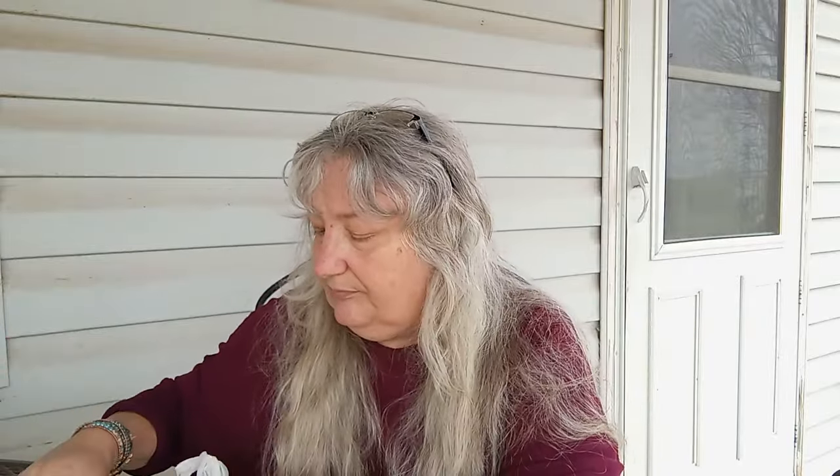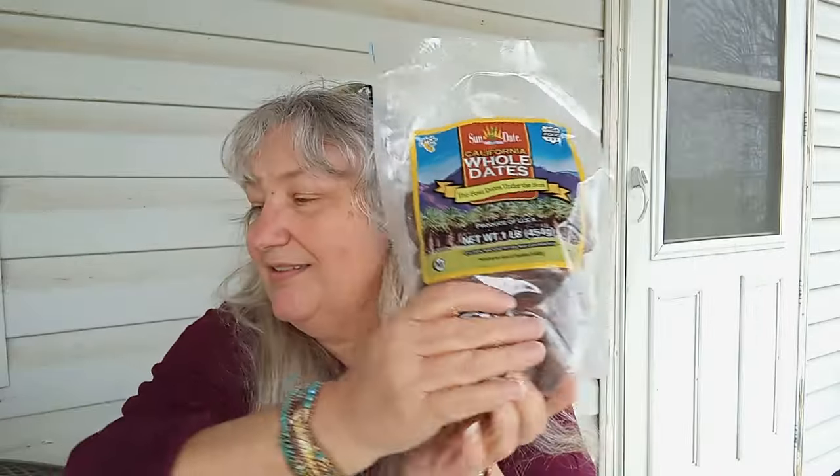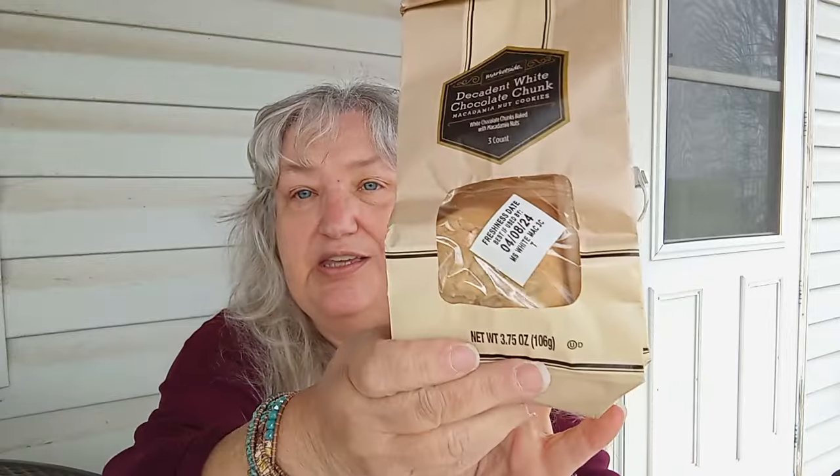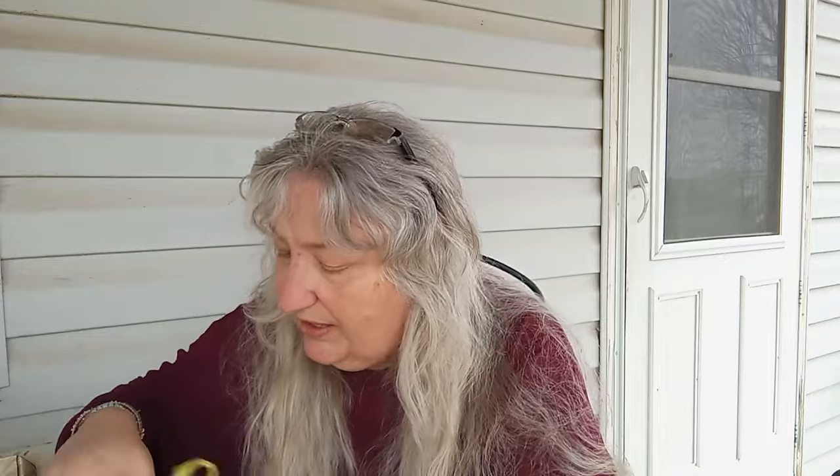I got a bag of almonds, a bag of whole dates, and a bag of rice. And we have some decadent white chocolate chunk cookies — that looks good. And then we have shrimp-flavored ramen.